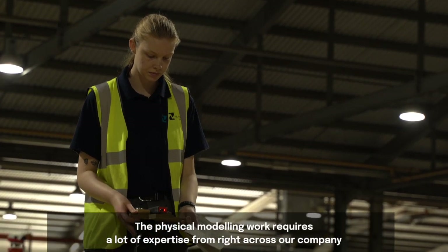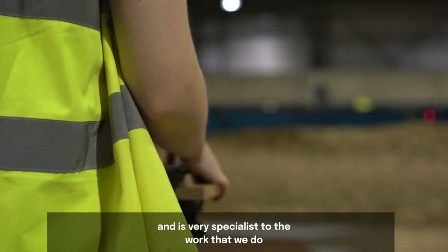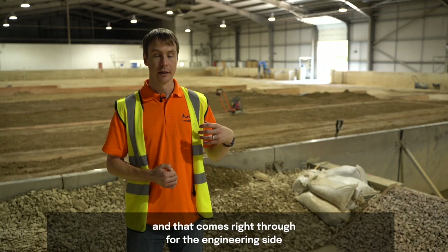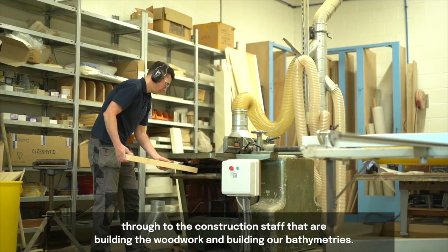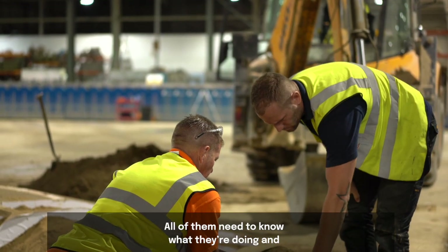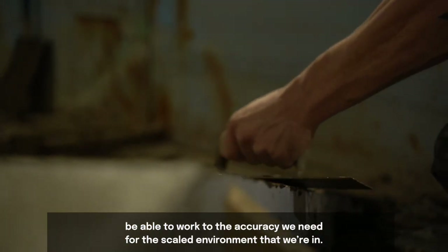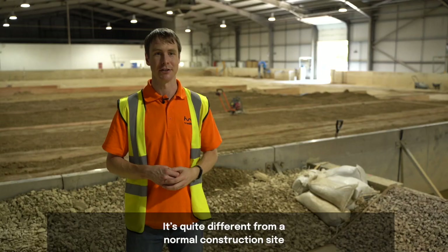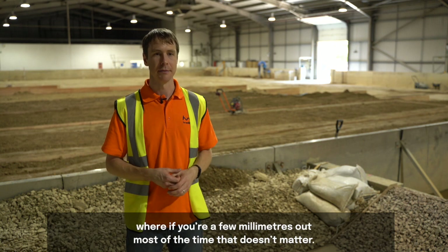The physical modelling work requires a lot of expertise from right across our company and is very specialist. That comes through from the engineering side right through to the construction staff building the woodwork and bathymetries. All of them need to know what they're doing and work to the accuracy required for the scaled environment. It's quite different from a normal construction site — for a housing project, being a few millimetres out usually doesn't matter.